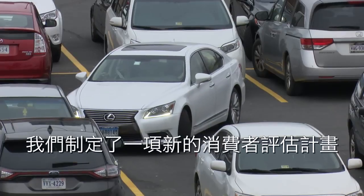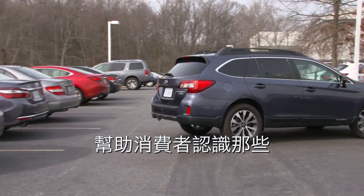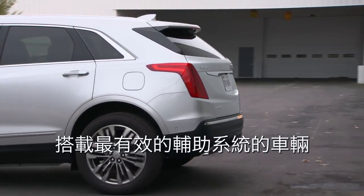Based on our work showing that these parking assistance features are indeed helping people avoid crashes, we've set up a new consumer information rating program that helps consumers identify those cars that have the features most effective at preventing crashes in parking situations.